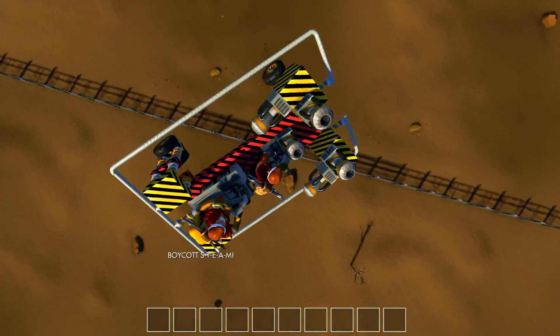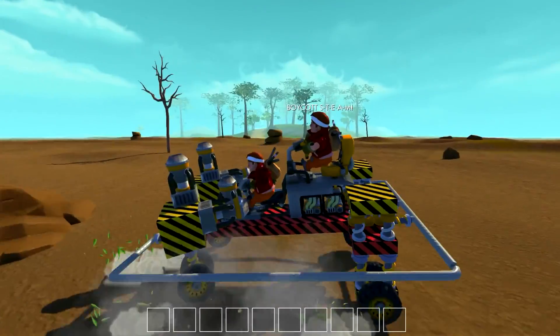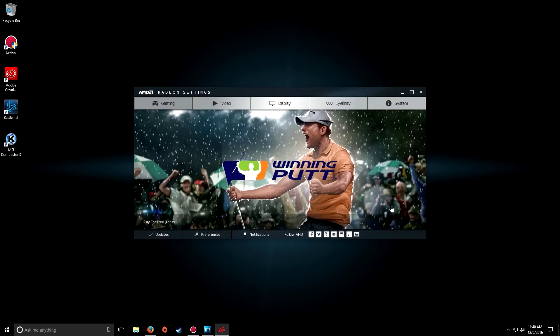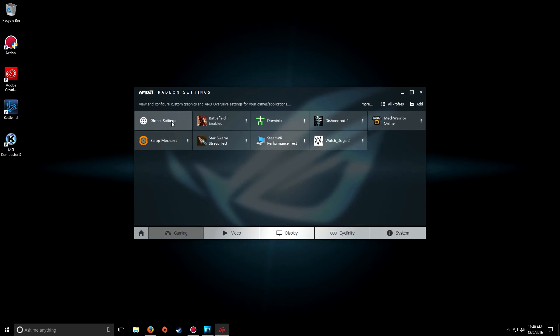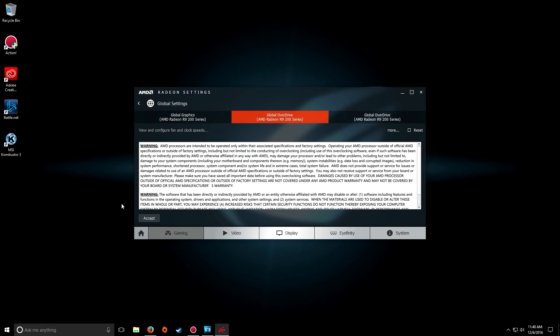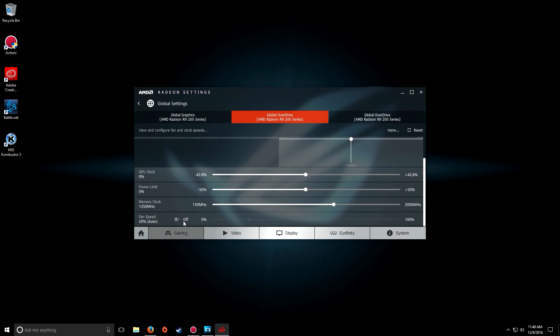Hey everybody, today I wanted to talk about some issues that a lot of people are having with the AMD Crimson software. A lot of people have noticed, including myself, that trying to adjust the fan rate with the software is nearly impossible. As you can see here, trying to adjust it, it automatically resets itself back to Auto.